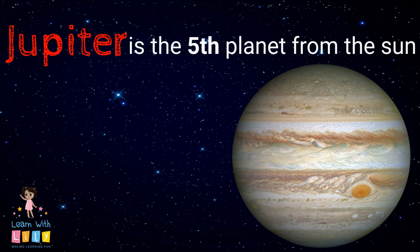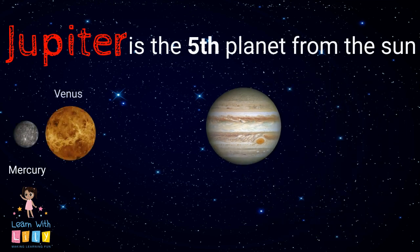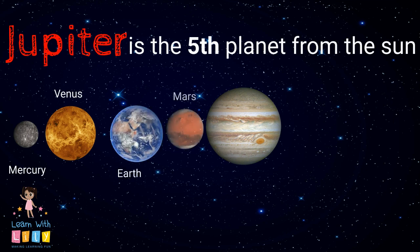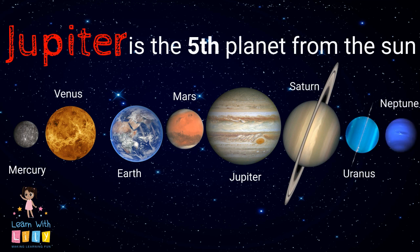Jupiter is the fifth planet in our solar system. The planets are Mercury, Venus, Earth, Mars, Jupiter, Saturn, Uranus, and Neptune.